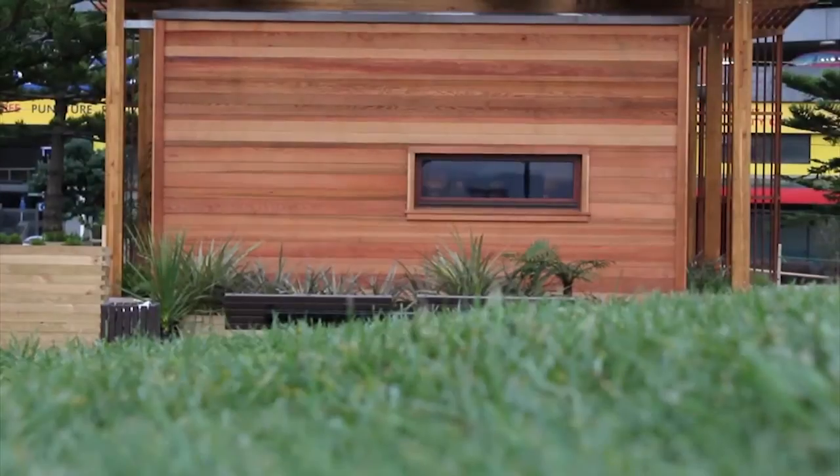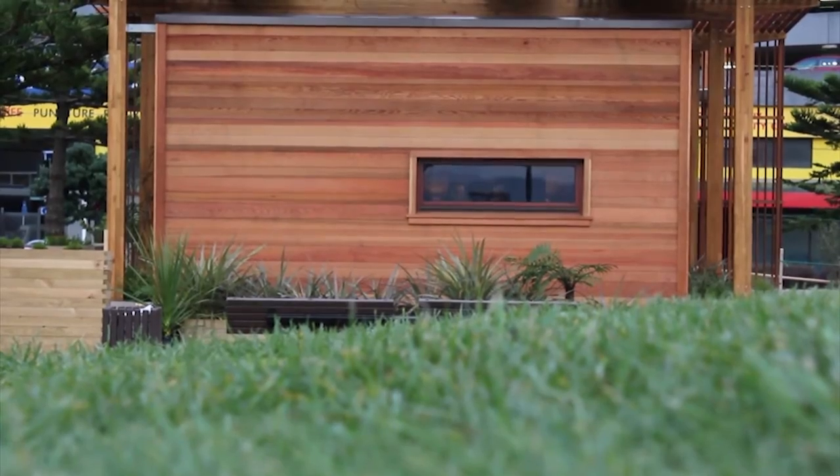A connection to the land was central to the design of the First Lighthouse. The key construction materials used within the house are natural, enduring and classic.